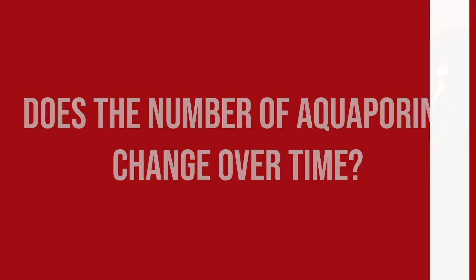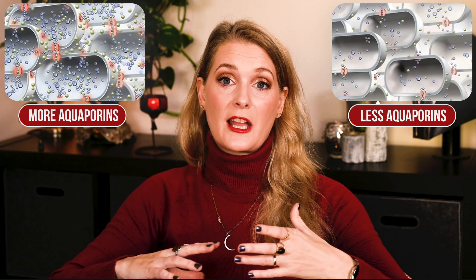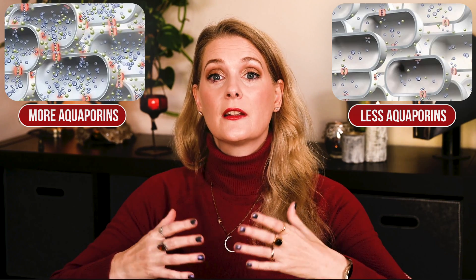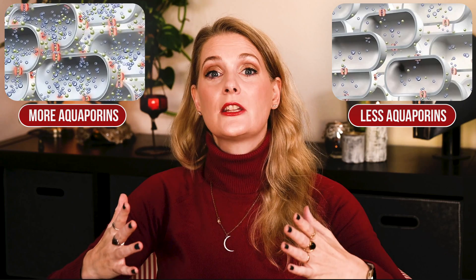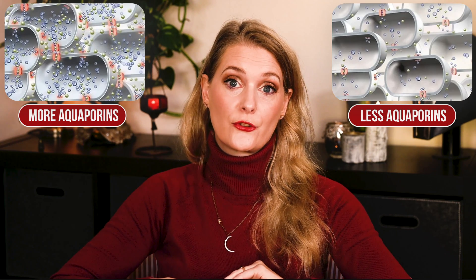Just like many other things, the amount of aquaporins tissues contain diminishes with age and with prolonged sun exposure, meaning the older we get and the more cumulative sun damage we have, the harder it gets for cells to get the water they need, leading to an increase in dryness. We also know that in certain inflammatory skin conditions like psoriasis and atopic dermatitis, the number of aquaporins in the lesions is reduced compared to what is perceived as normal. That makes aquaporins an interesting skin structure to target for cosmetics and drugs.